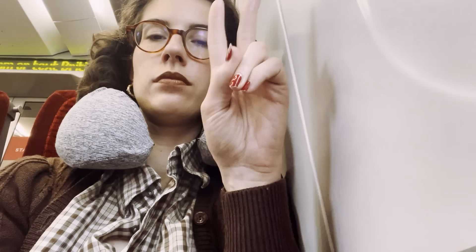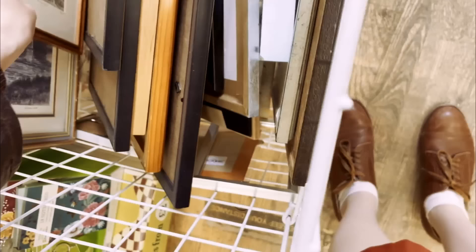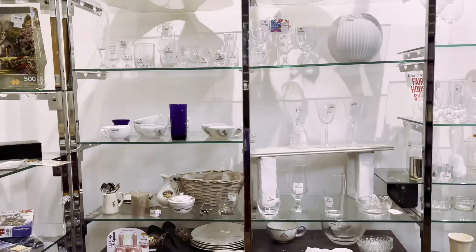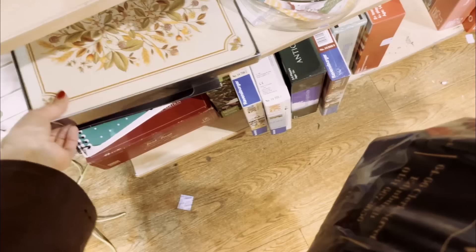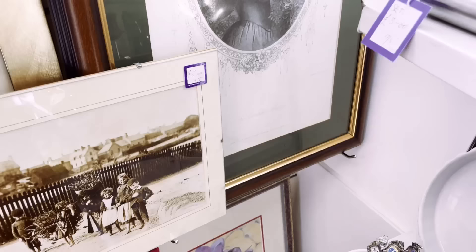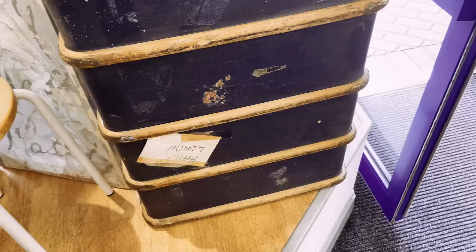I then traveled to Edinburgh and promptly started my charity shop hunt. It was my first time in Edinburgh since the pandemic, but luckily most of my favorite spots didn't close down and I was able to find some gems. I sadly had to leave some paintings, prints, and bigger items behind because they simply wouldn't fit in my luggage and were too heavy and fragile to send over to Poland.